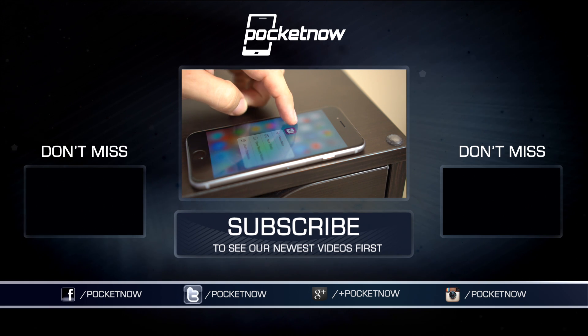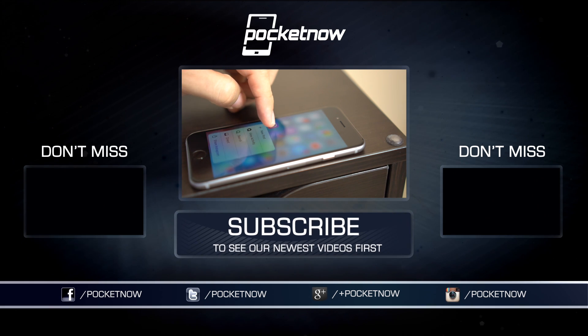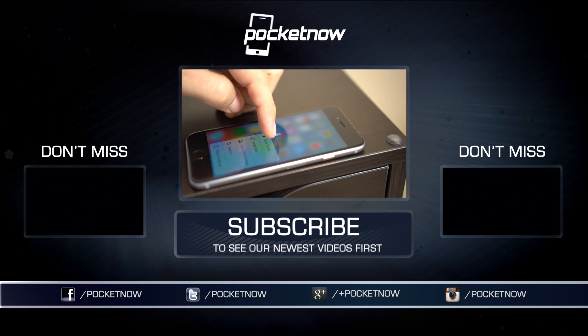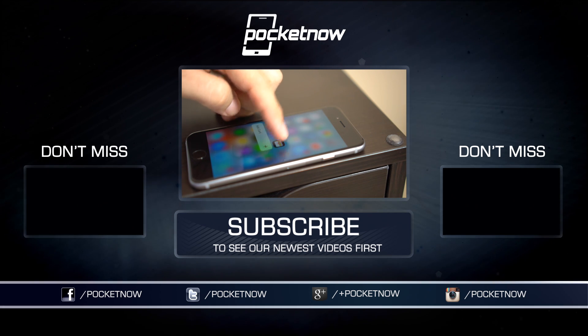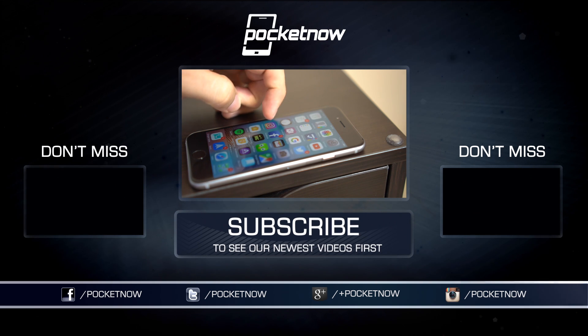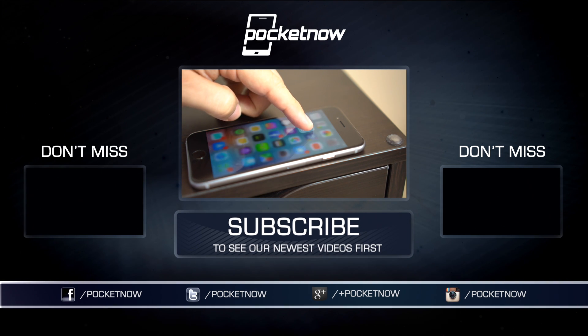Make sure you also follow us on social media and hit that subscribe button down below for more videos like this one. You can also catch our videos on Vessel at vessel.com/pocketnow, and follow me on Twitter at Jaime_Rivera or on Instagram at Jaime Rivera. Please give this video a thumbs up if you liked what you saw. I am Jaime Rivera — thank you very much for watching, we'll see you on the next one.